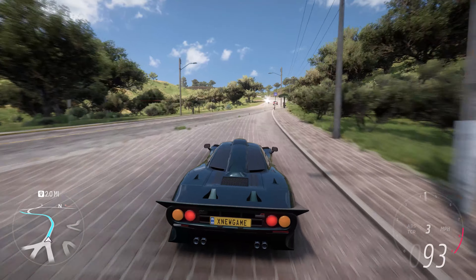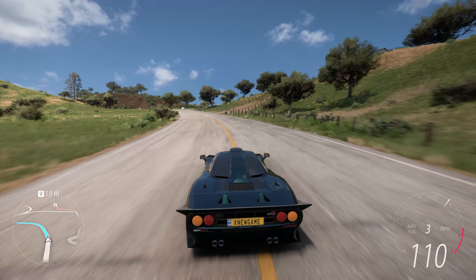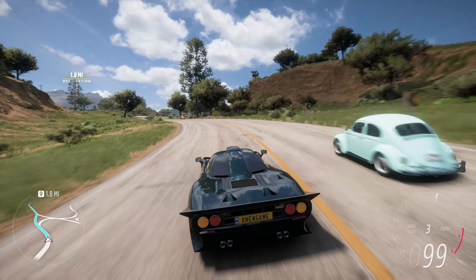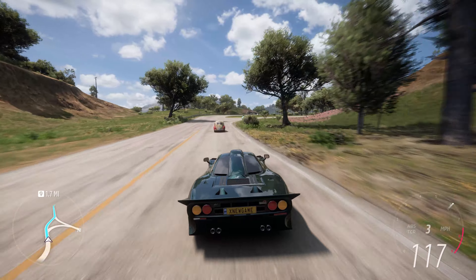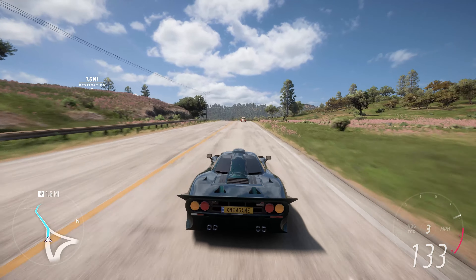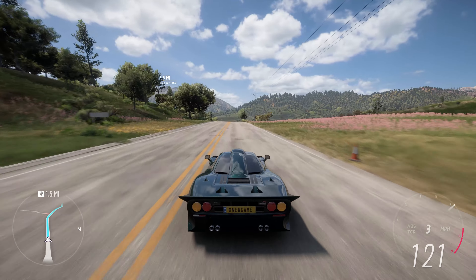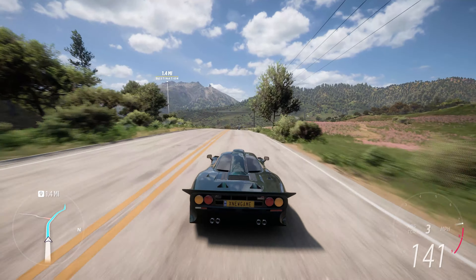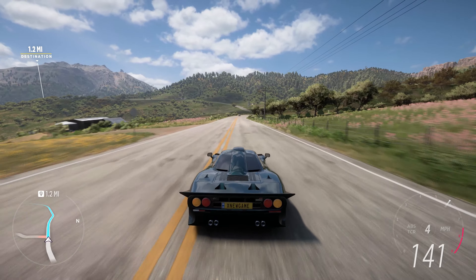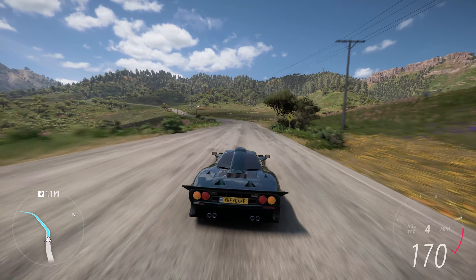In summary, the 1997 McLaren F1 GT is a limited-production supercar that combines exceptional performance, striking design, and historical significance. It's a road-legal race car that pays homage to McLaren's racing heritage and remains a prized collector's item among automotive enthusiasts. Enjoy the ride!